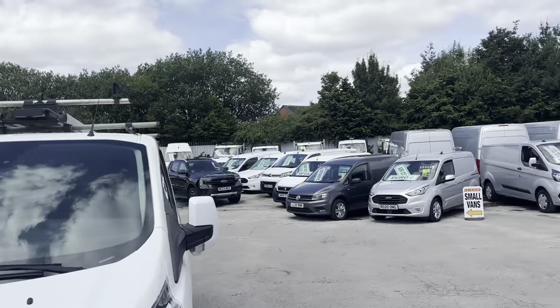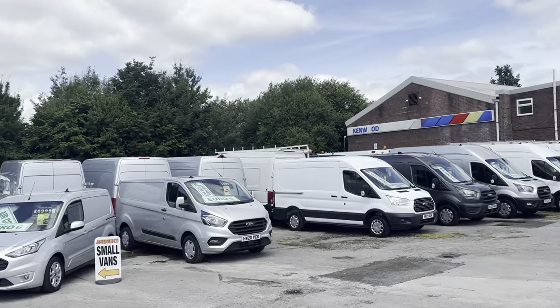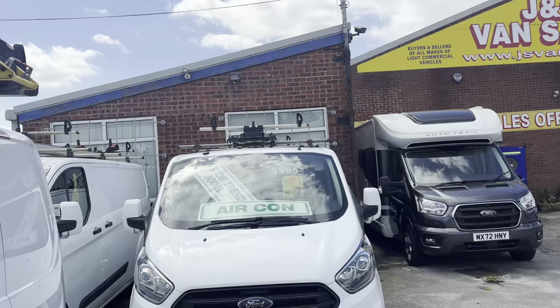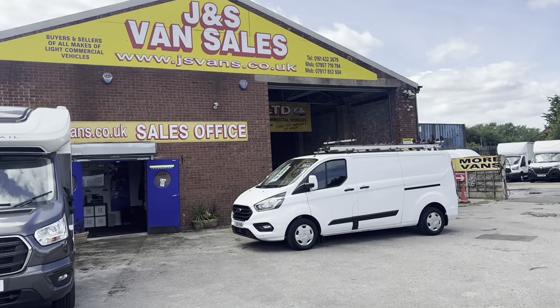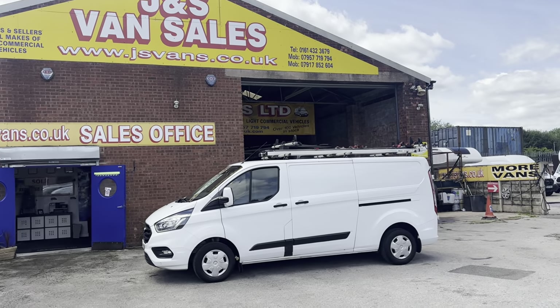If you'd like to view them — got a silver one there as well. Some nice stocking this month already. Same day finance deals, part exchange welcome, all major credit cards accepted.